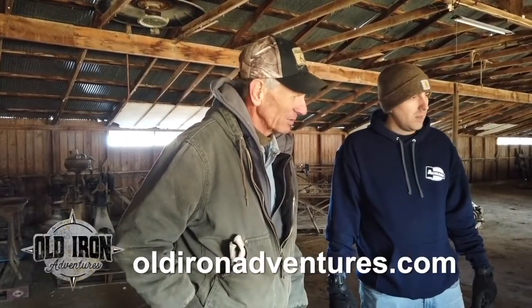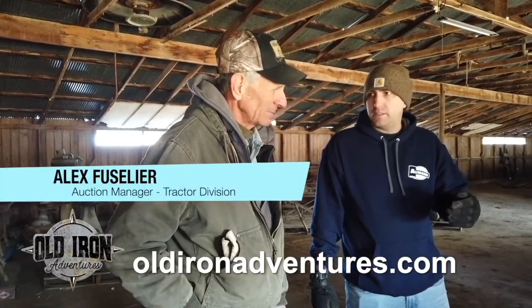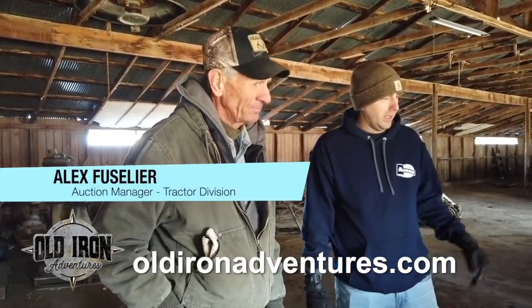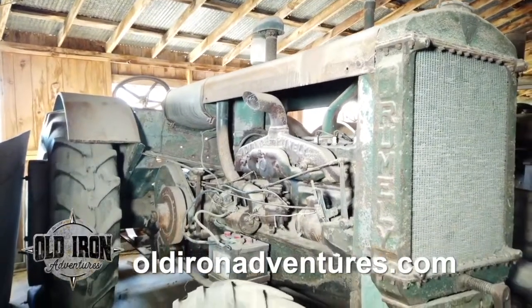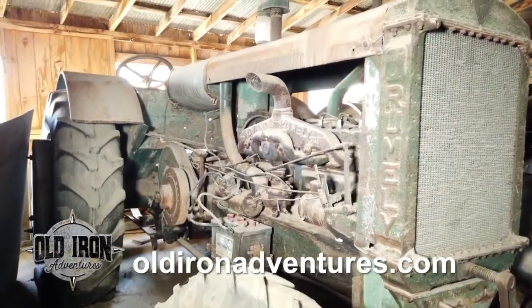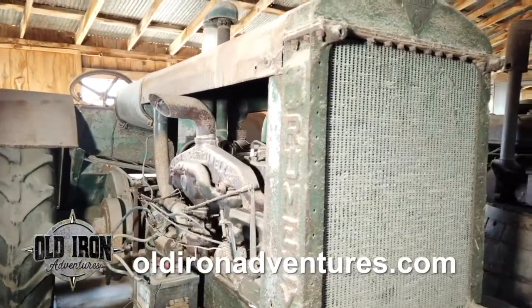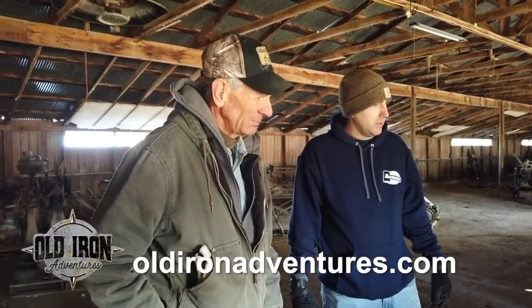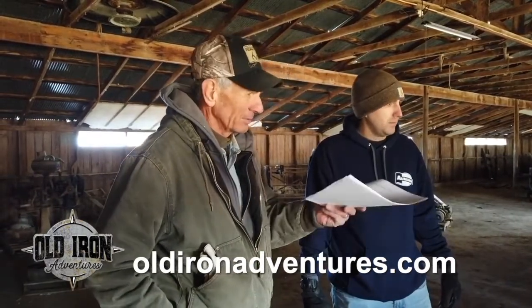They just didn't sell well, or maybe it was the economy at the time. It was right at the merger with Allis. I think Allis actually sold these just to kind of get rid of the stock after they bought out Rumley. But this was the last kind of tractor it carried — it's still the green color. I think they had some in the Allis Orange probably too, I'm not sure. It was only made between 1930 and 31, just one year.